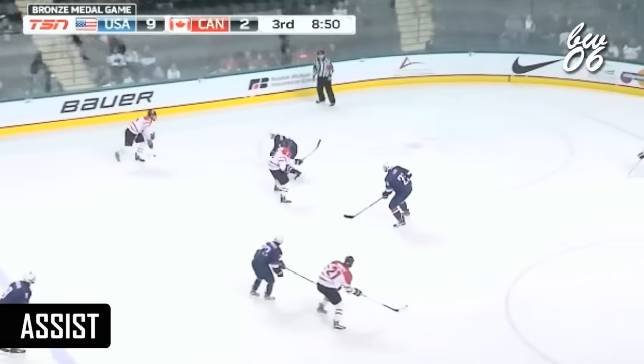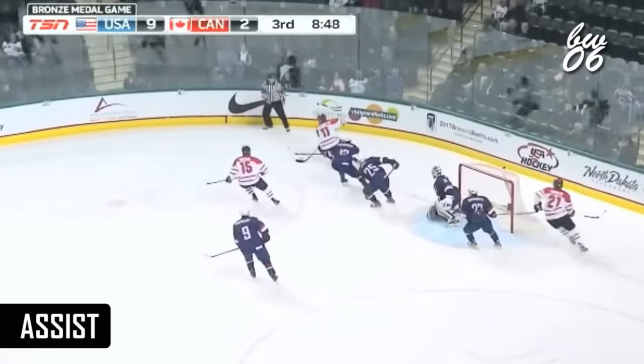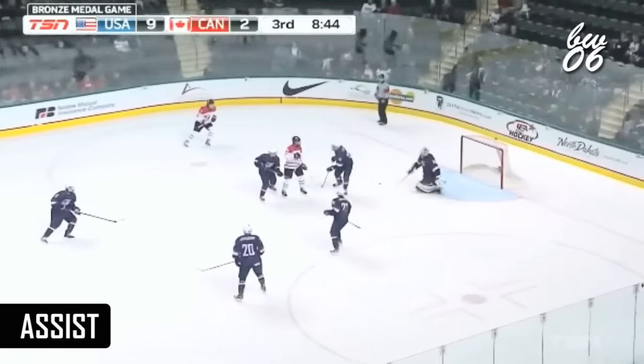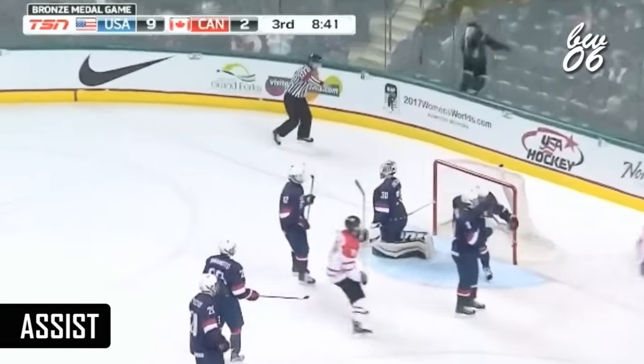But the younger players — Maxime Conquois, Owen Tippett, and Marcus Phillips. Hall one-time shot. Rebound in front. And Canada scores.